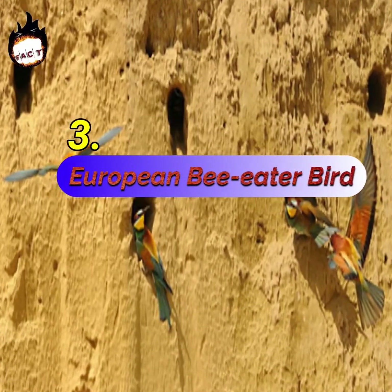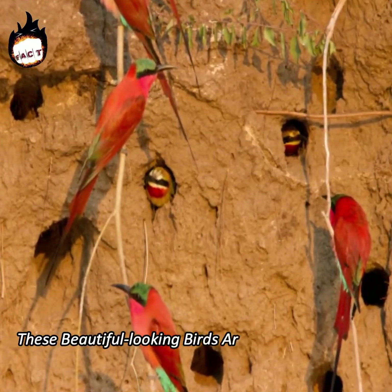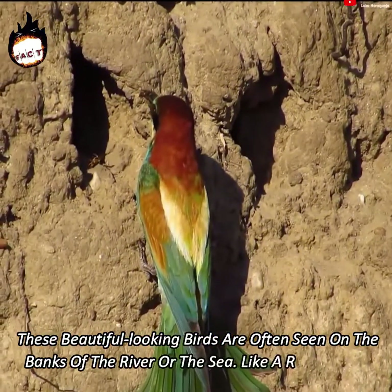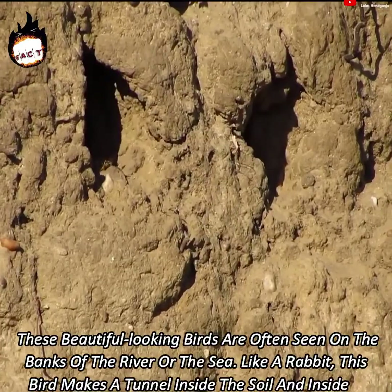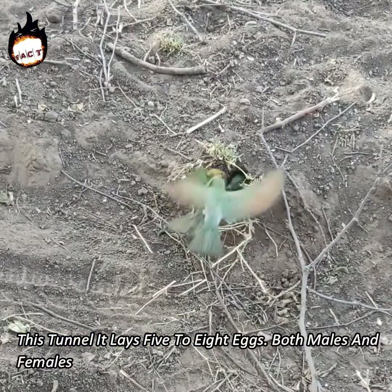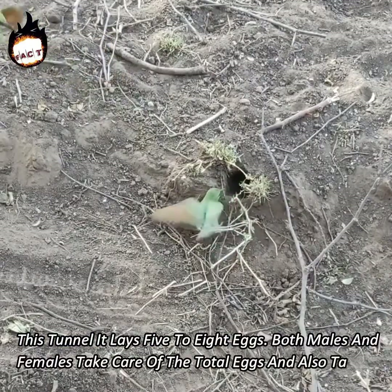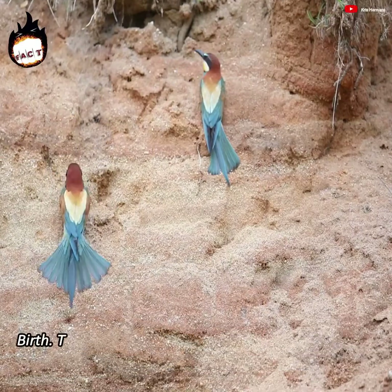Number 3: European Bee Eater Bird. These beautiful-looking birds are often seen on the banks of rivers or the sea. Like a rabbit, this bird makes a tunnel inside the soil, and inside this tunnel it lays 5 to 8 eggs. Both males and females take care of the eggs and also take care of the children for 3 weeks after birth.